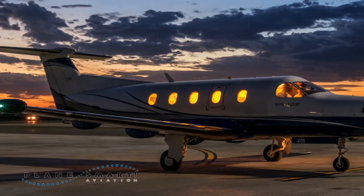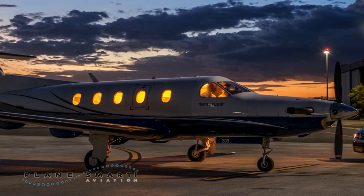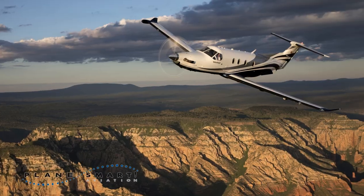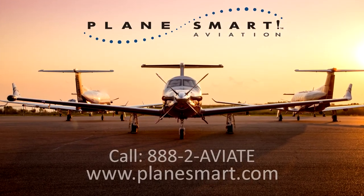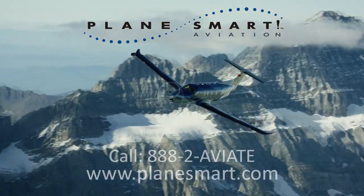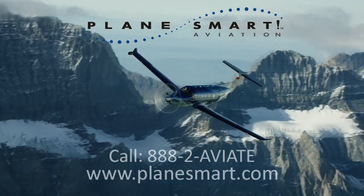Experience the Pilatus PC-12, optimizing space, comfort and economics to fit any travel need. Give us a call at 888-2-AVIATE or visit Planesmart.com. Planesmart — we're aviation simplified.